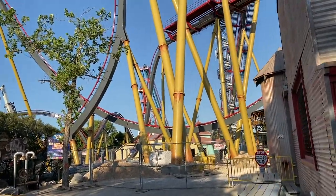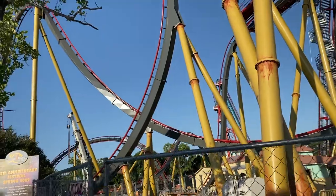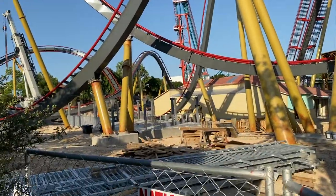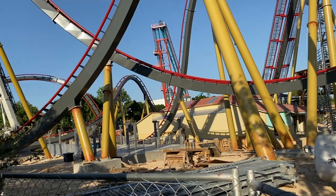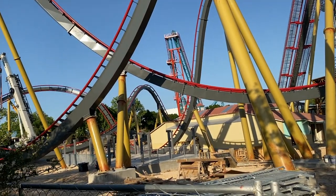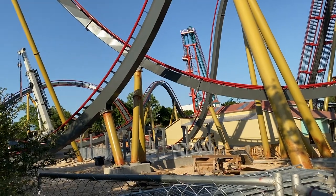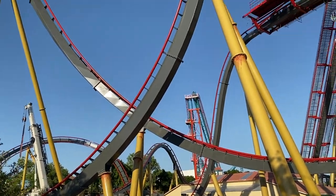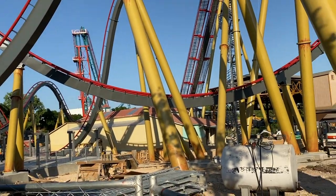Hey, what is up thrill seekers — I am back at Six Flags Fiesta Texas for another construction update. The main thing we see here is more theming elements and queue line structures going in. You can see the main queue structure going in right there. A lot of people were worried because the animation didn't show any shade structure over this section of the queue line — but don't worry, there is going to be a shade structure, as evident right here. I wouldn't be surprised if they make it a mesh style, something like Superman's, where it still provides plenty of shade but you can kind of see through it, allowing you to see the drop and other elements while you're waiting in line, which is super cool.